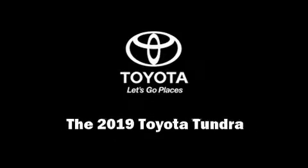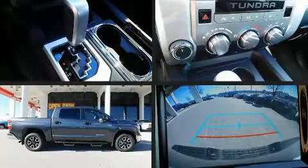Introducing the 2019 Toyota Tundra. Under the hood, you'll find an eight-cylinder engine with more than 350 horsepower.